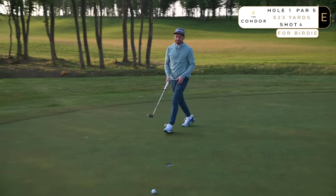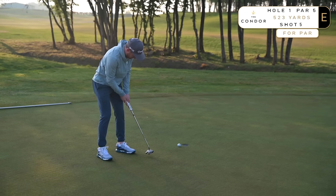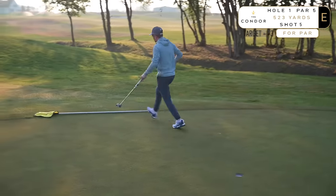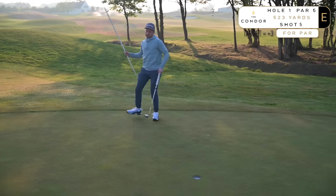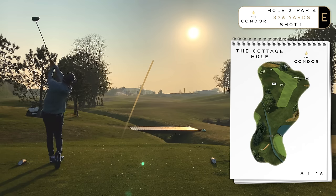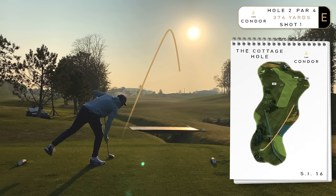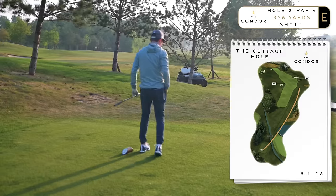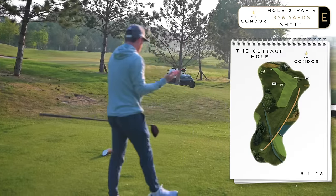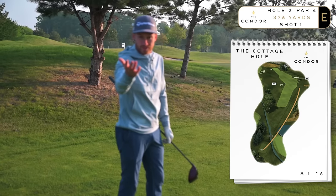Not nice enough to convert that birdie putt on the first hole, but confident of a decent round. Could I shoot better than my handicap around this golf course? I'm currently a three handicap. You guys are going to want to see this golf course in all its detail because it's a very, very expensive green fee — we're talking six figures. The only way you can play here is to rent the entire chateau and estate just for you and your personal guests.